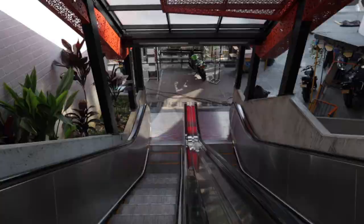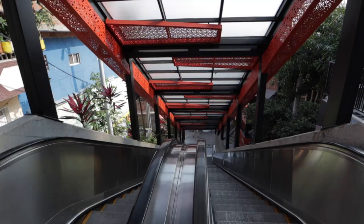Comuna 13 used to be one of the most dangerous neighborhoods in Colombia. One of the things they did to make it a little more safe was put in these escalators to get you across the city, because before you had to walk through all of these barrios to get everywhere.